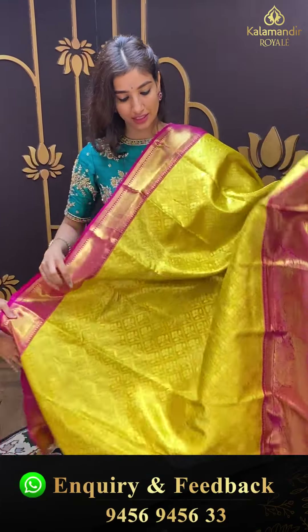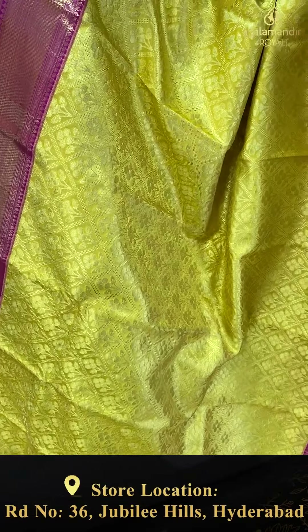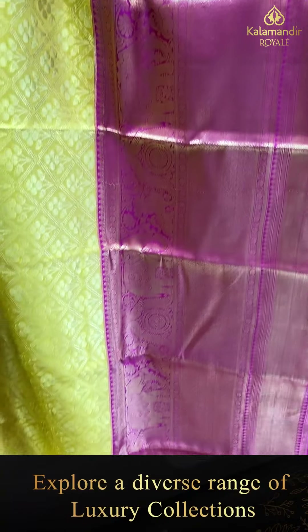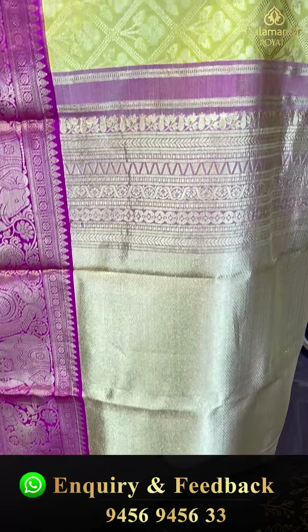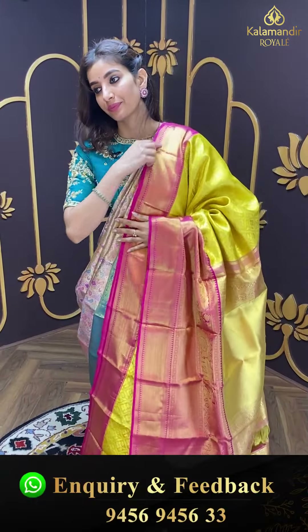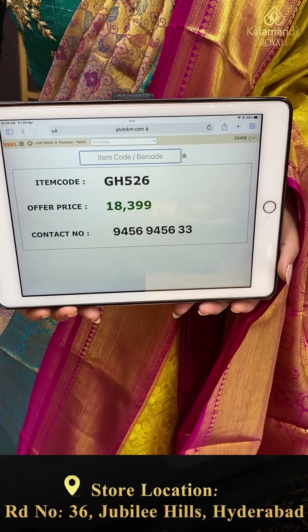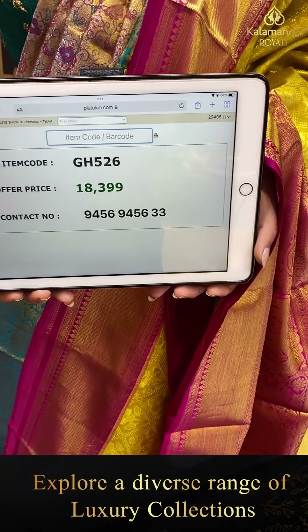Agli saree dekhte hain — color combination bohati zyada pyara hai. Golden and pink color, good to go for this wedding season. Look at the detailing — golden checks and floral booties jaal all over the body. Pink color kanchi border with big golden elephants. Brokket pallu and the blouse. Code GH526, and the price is ₹18,399. Click a screenshot and send to our number.